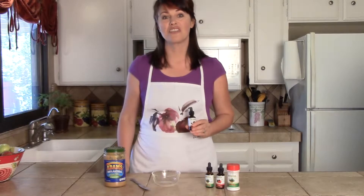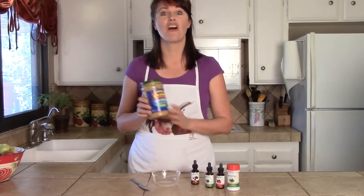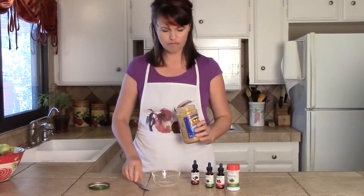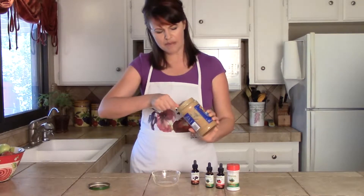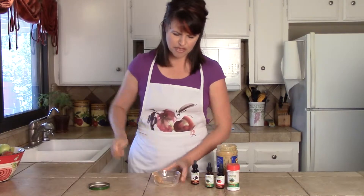So, what goes with chocolate? Peanut butter! So we're going to go with our all-natural peanut butter. I like to use about a tablespoon. This looks like a good amount — put a tablespoon in there.